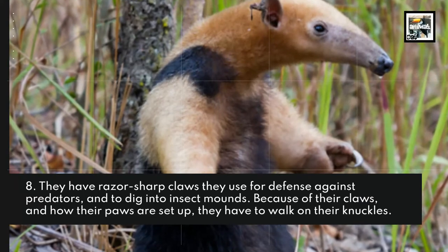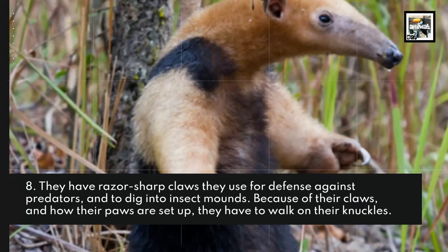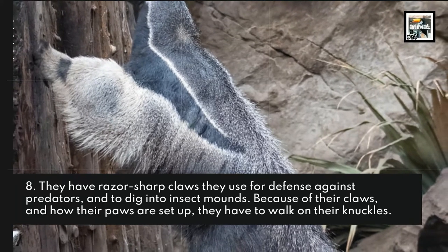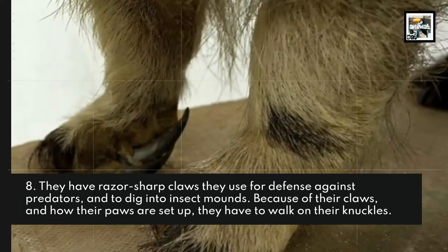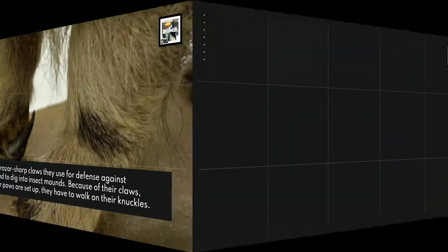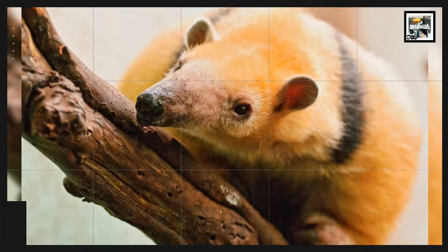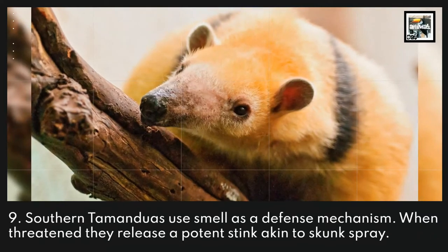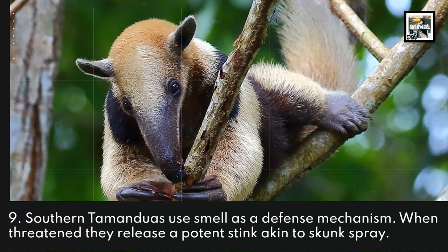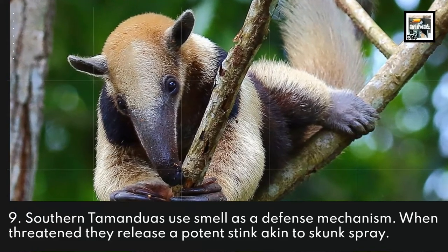Fact 8: They have razor-sharp claws they use for defense against predators and to dig into insect mounds. Because of their claws and how their paws are set up, they have to walk on their knuckles. Fact 9: Southern Tamanduas use smell as a defense mechanism. When threatened, they release a potent stink akin to skunk spray.